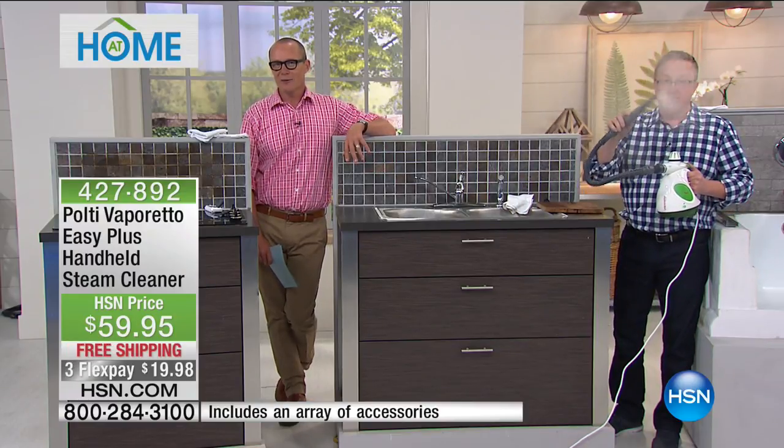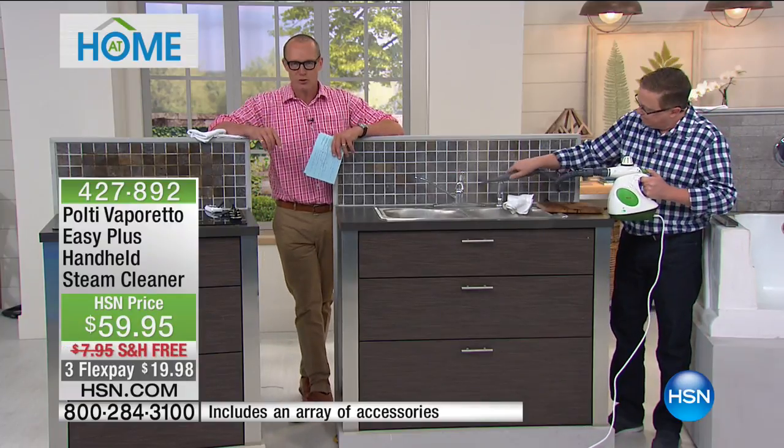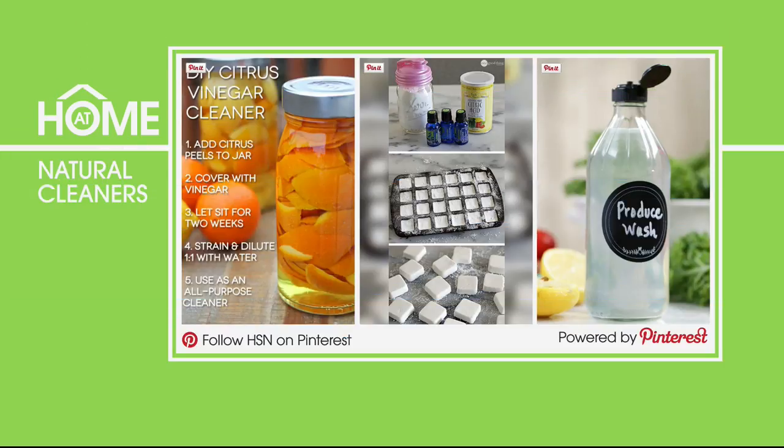At Home 101 here at HSN — we talk about making your spring cleaning done naturally with DIY natural cleaners. You have peace of mind knowing your home is clean and chemical free. We have ideas on citrus vinegar cleaner, toilet bombs, and even a fruit and veg wash. Visit HSN's clean and organisation board on Pinterest and pin your favourites.